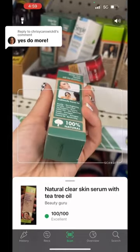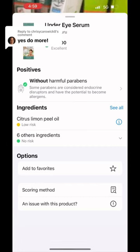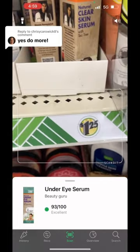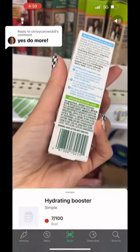Their Natural Under Eye Serum is one of my favorite products ever — this is a 93 out of 100, completely clean, sourced naturally. I also use this on my forehead for fine lines and it works amazing. You guys have to pick that one up.